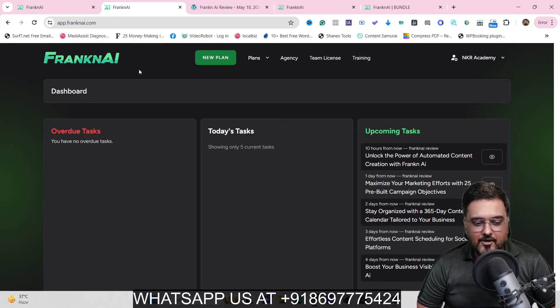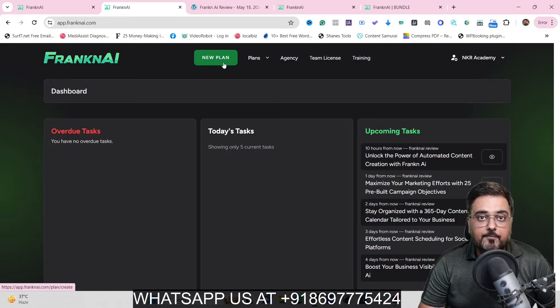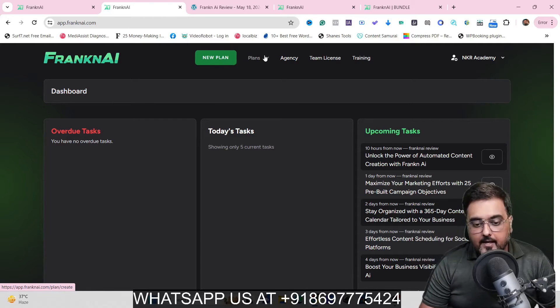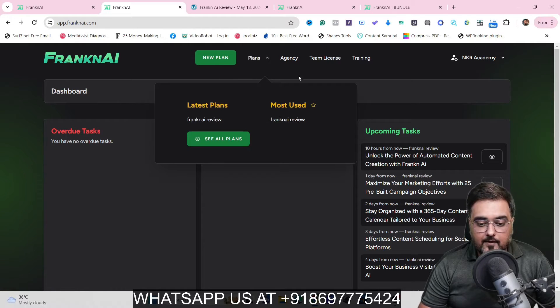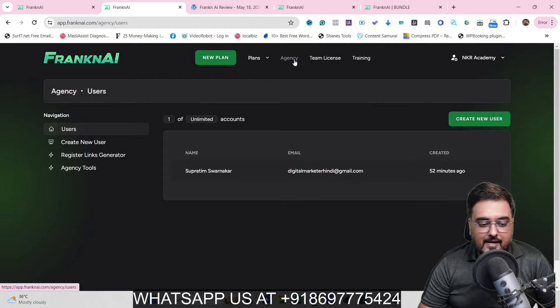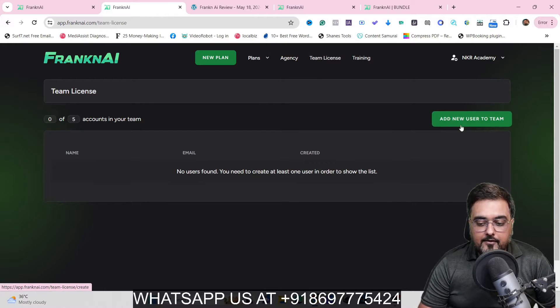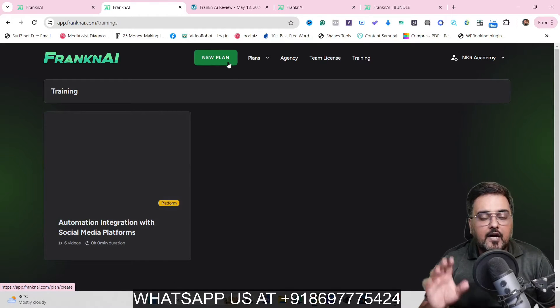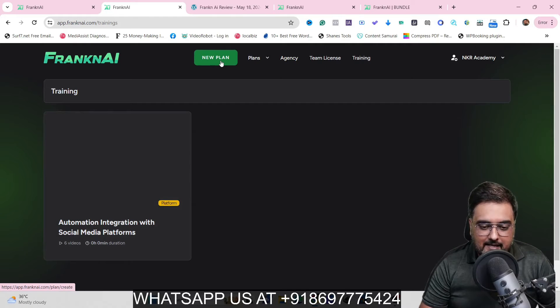Welcome to this Franken AI demo. As you can see, I'm within the Franken AI dashboard. From here you can create a new plan — a plan here stands for campaigns. You can find all the plans you've done so far. Depending on what you've purchased, there is the agency option where you can create users, a team license where you can add team members, and a training section if you get stuck anywhere. After watching this demo, I don't think you'll need the training.